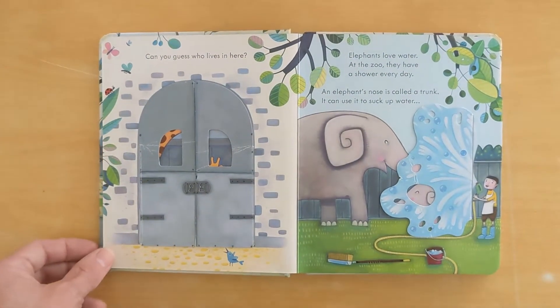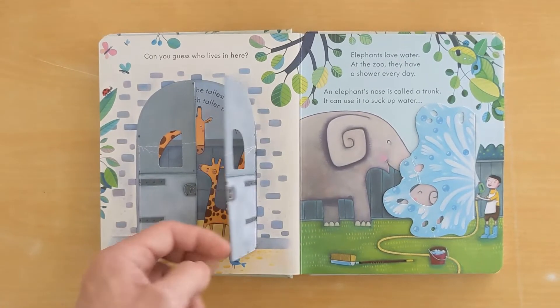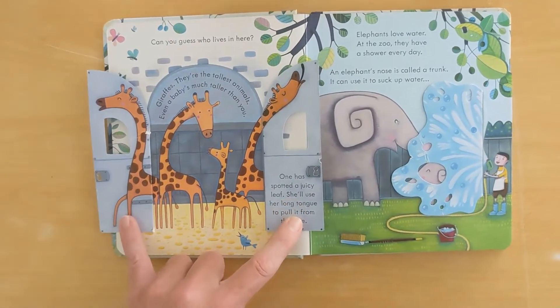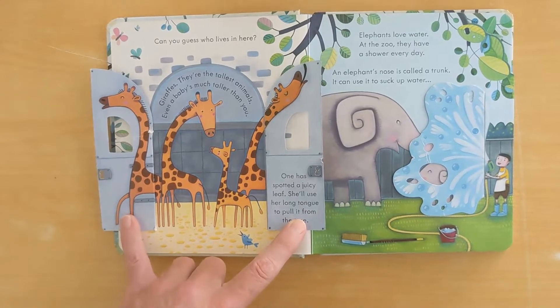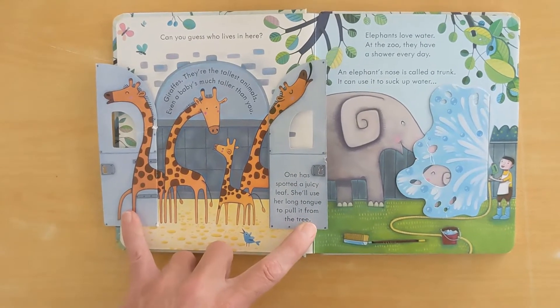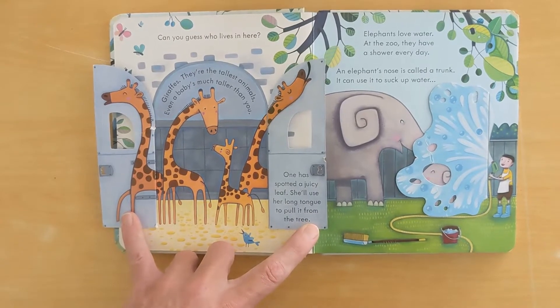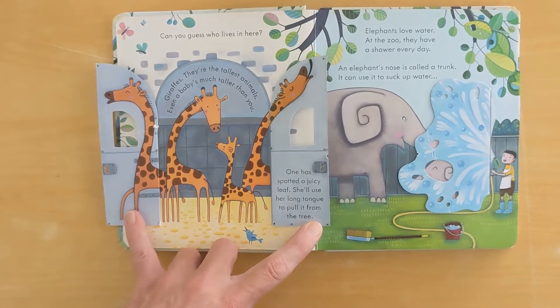Can you guess who lives here? Giraffes — they're the tallest animal. Even a baby is much taller than you. In the zoo, one has spotted a juicy leaf. She'll use her long tongue to pull it from a tree.